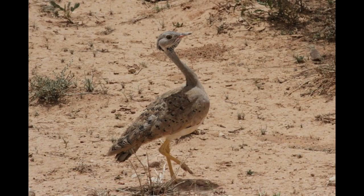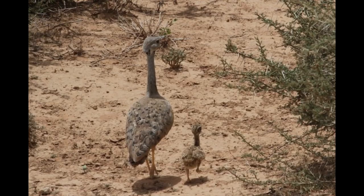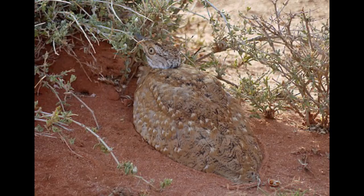Both male and female have dark flight feathers on the wings, and when flying show a slender white wing bar, which divides the black feathers from the sandy brown wing coverts.